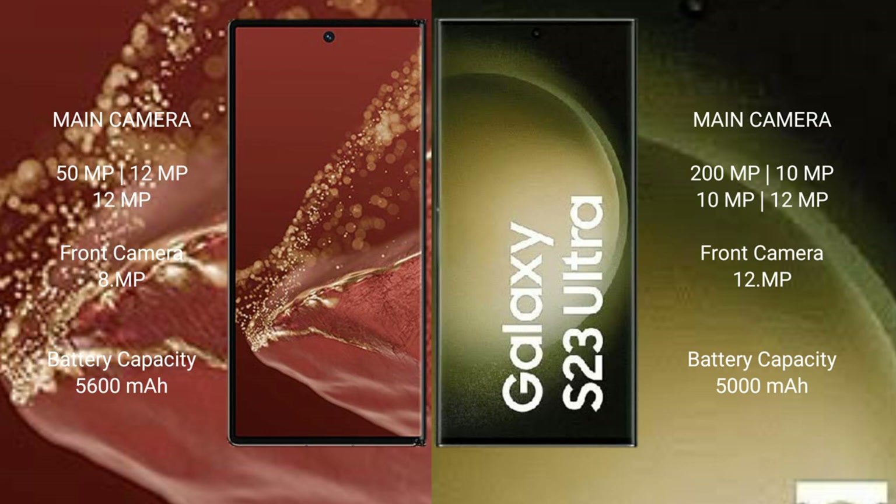The Huawei Mate XT Ultimate is equipped with a 5600mAh battery with 66W fast charging support. The Samsung Galaxy S23 Ultra has a 5000mAh battery with 45W fast charging support.